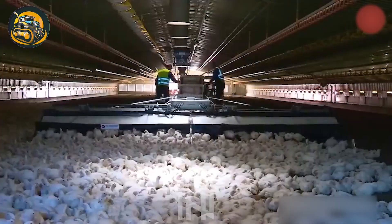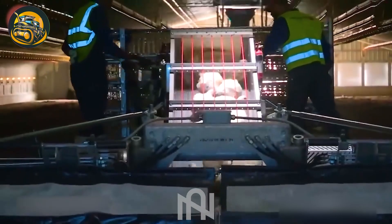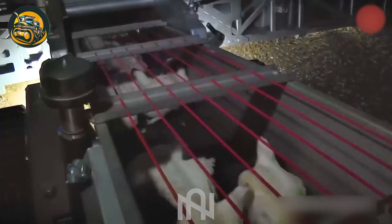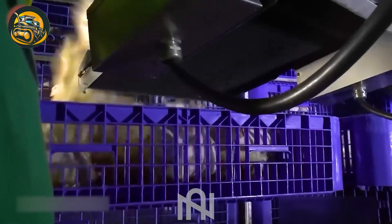Looking at this chicken catching machine, I miss the days when my mom had to wait until dusk to catch one. But now, anytime I want roasted chicken, she can catch the whole herd within a blink.